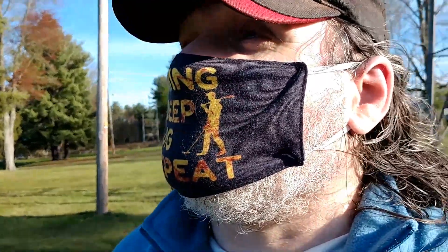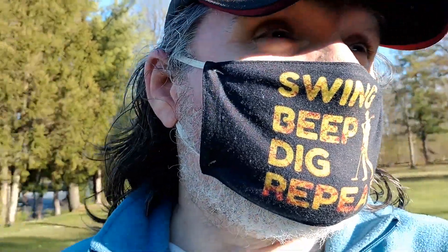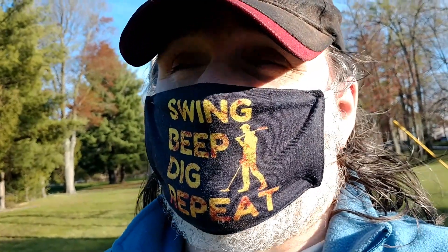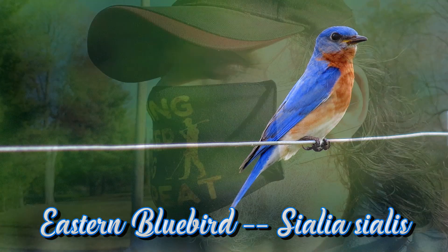This is not a metal detecting treasure, but I just had an eastern bluebird sighting here in this public park. That's kind of amazing — as you know, the eastern bluebirds are in danger; their species have been in a lot of trouble for a long time. I wish I could show him to you, but he's already flown off. It's making me smile. I hope that means their numbers are coming back. I'm getting tired, not going to swing much longer, not having too much luck today.